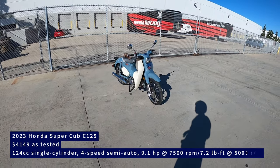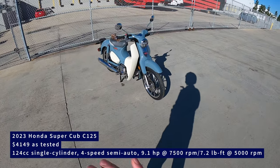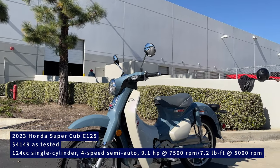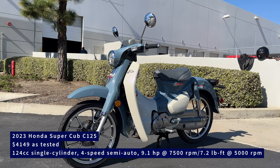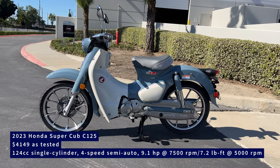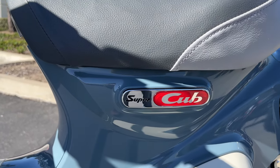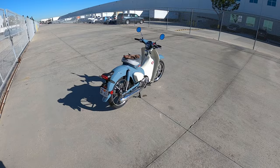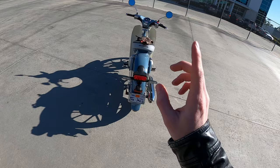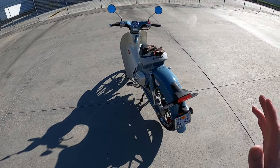To those sporty boys watching our channel, you may not be super interested in this bike, but I am, because it packs the same 125cc single-cylinder motor that is in the Grom, the Monkey, and the Trail 125 into a very sleek — I don't want to go as far as to say sexy, but attractive — very metropolitan package, and a pretty unique semi-manual, clutchless four-speed manual transmission. I'm just really curious to try it out.